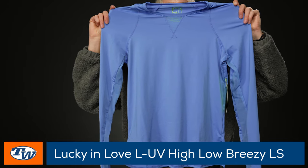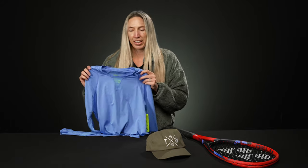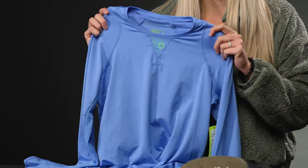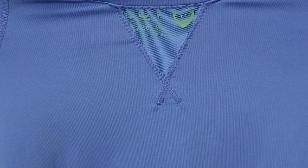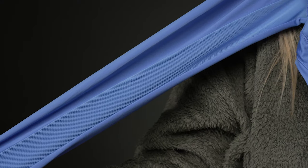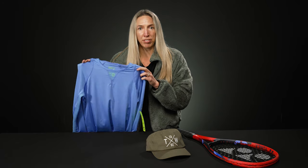My second choice is a cold weather essential: the Lucky in Love high-low breezy long sleeve. I love wearing long sleeves as layering pieces — they offer a little extra warmth when I need it, and I can take them off if I get too hot. This one is also great in the summertime as it offers UPF 50 plus protection. I really love the details of the mesh inserts at the neck and down the arm, so it has nice ventilation too.